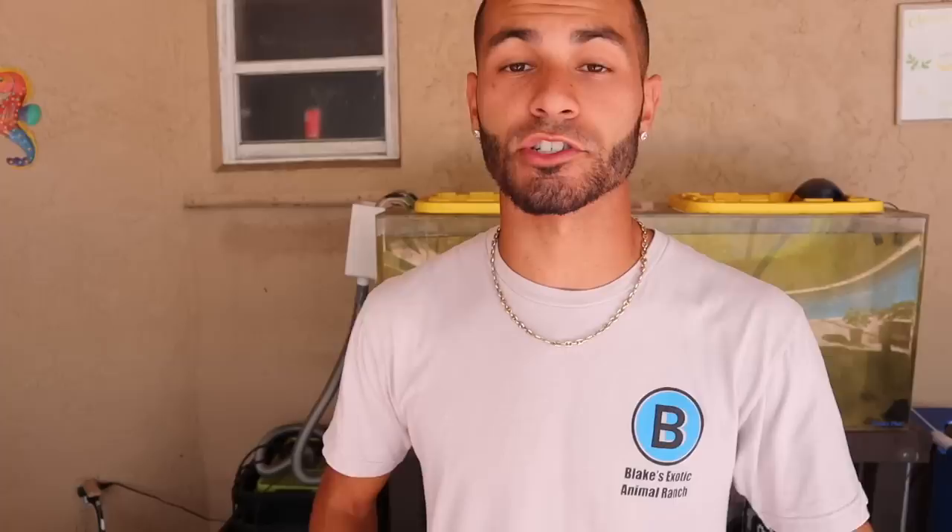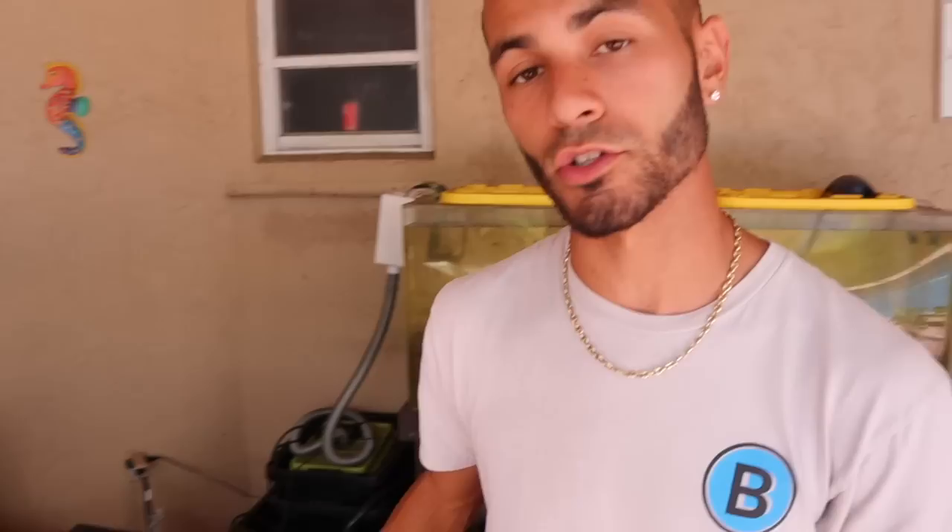Right over here we have a gorgeous albino red tail boa. He will definitely be staying here on the ranch and will be an amazing ambassador — for education and letting people touch him if they're scared of snakes. He can be friendly, but as of right now he's a little bit spicy, so I'm gonna work with him. His name is Sun Kiss — the owner named him that. I'm gonna take him out right now and show you the length and size of this beautiful albino red tail boa.